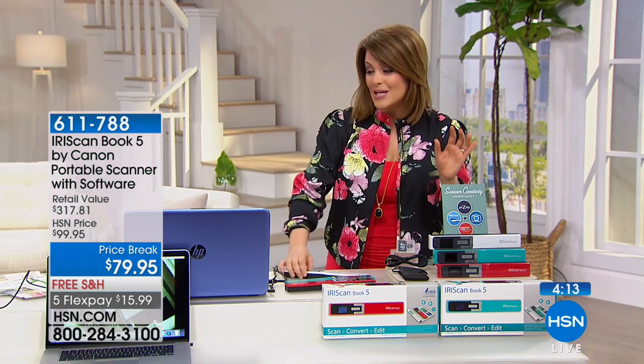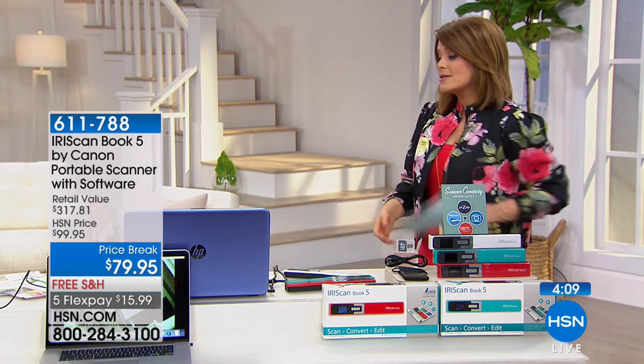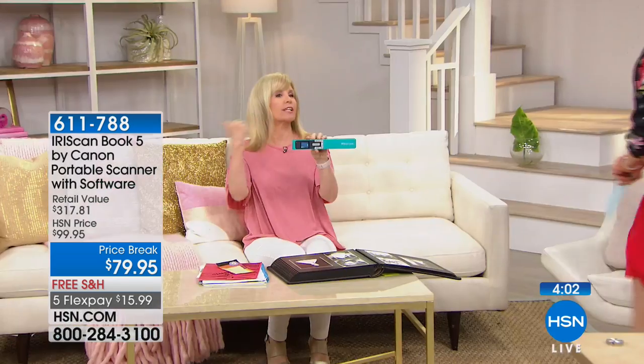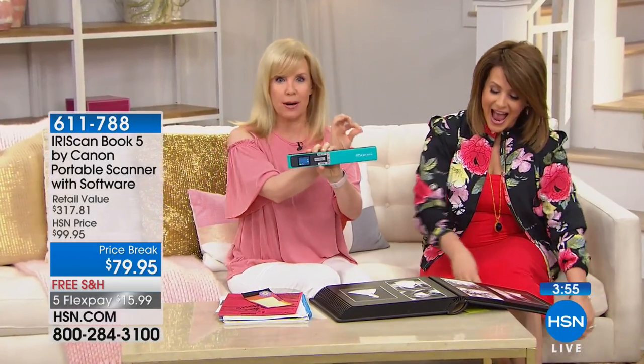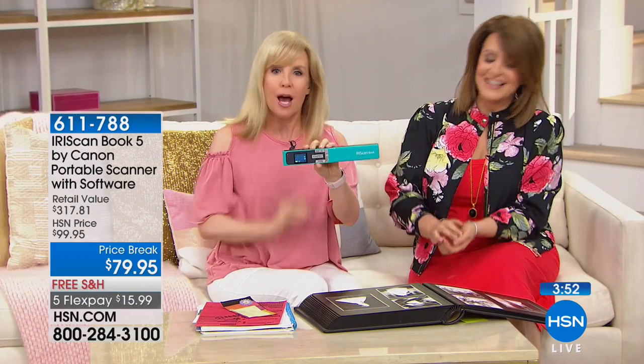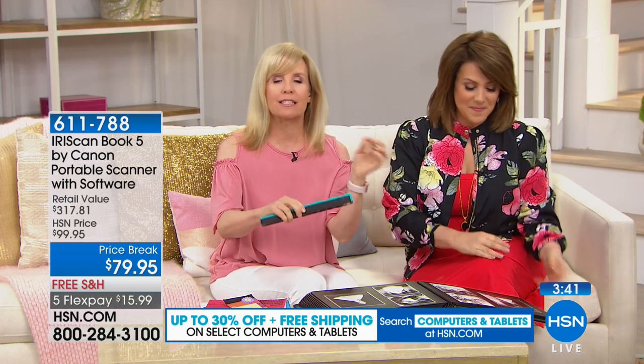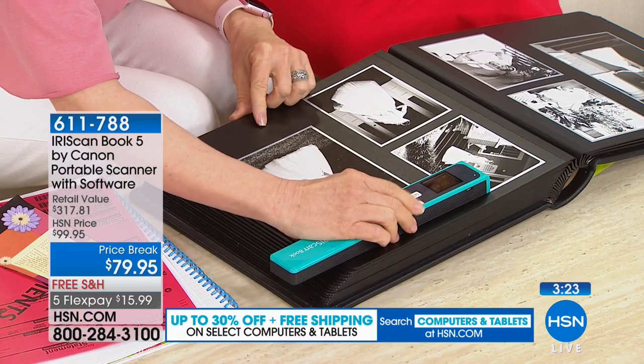We've got the lowest price anywhere, but final quantities — fewer than 700 remaining. It's a compact portable scanner you can take anywhere, even just sitting watching TV. It takes one or two seconds depending on black and white or color — fastest in the industry. Battery lasts up to 100 scans. Our wedding anniversary was Friday, and since it was before digital, I'm scanning our wedding photo album — just press scan right over the photos, no need to remove them.